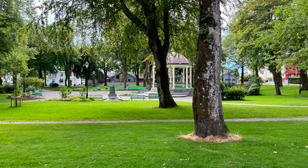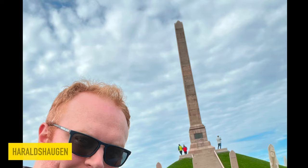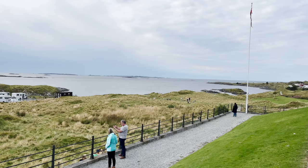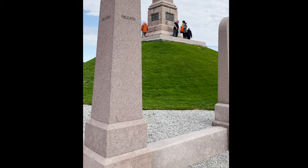Located in the northern suburbs of Haugesund, the monument consists of a large mound with a 17-metre-high monument surrounded by 29 smaller memorial stones, one from each historic county in Norway.